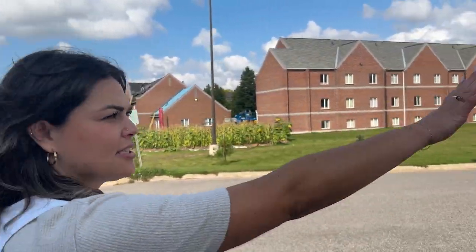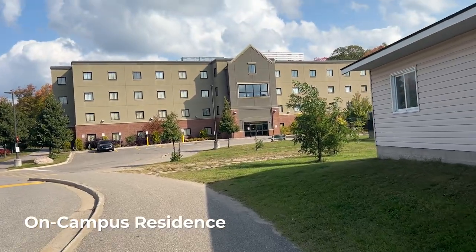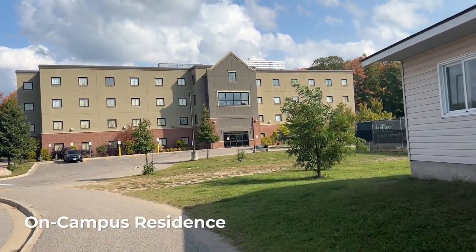Over here are the first year dormitories for students living on residence in their first year, and we're going to go check out a dorm in here.